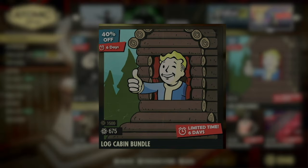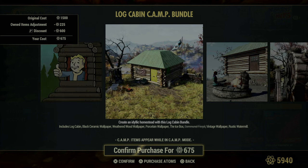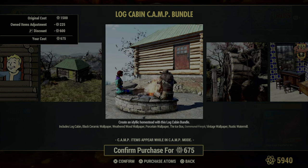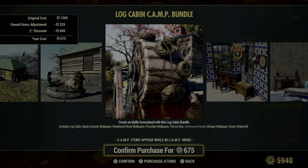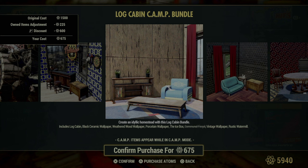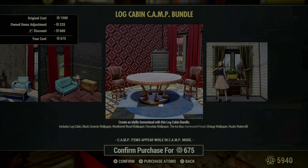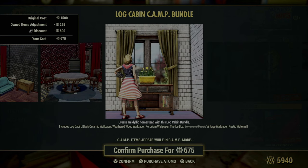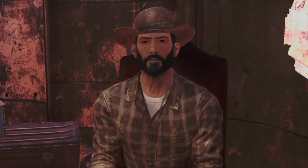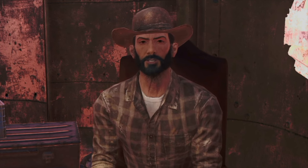The Log Cabin Camp Bundle is up next, offering a charming rustic retreat for those who want their camp to feel like a cozy wilderness lodge. The centerpiece is the Log Cabin itself, providing a warm and inviting space that feels like a piece of pre-war nostalgia. This bundle also includes a variety of wallpapers such as black ceramic, weathered wood, porcelain, and vintage, each adding a unique layer of character to your interiors. The Icebox and Communal Fire Pit are practical additions that enhance the living experience. The Rustic Watermill, with its weathered look, not only adds a picturesque touch to your camp — it also looks like it's survived a few tales and might just give you tetanus if you aren't careful.